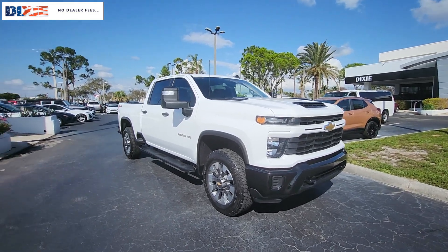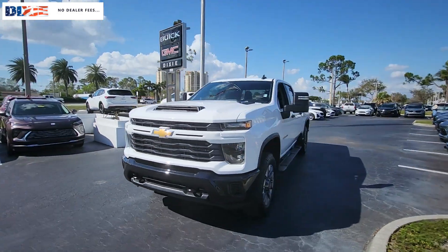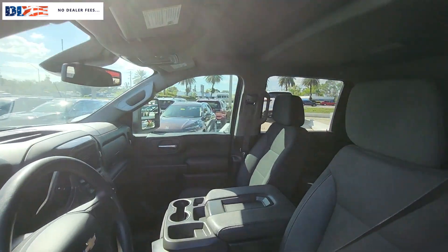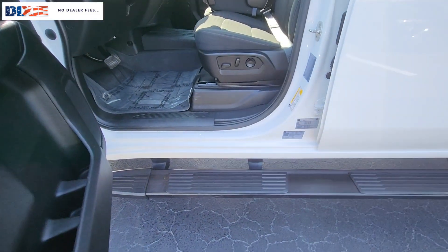Look no further than the 2024 Chevrolet Silverado HD. This vehicle is an outstanding buy with fewer than 30,000 miles on the odometer. The all-new Chevrolet Silverado — the full-size pickup with a heritage of strength and dependability.